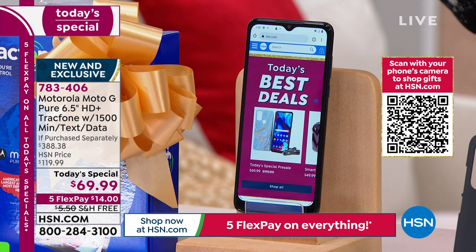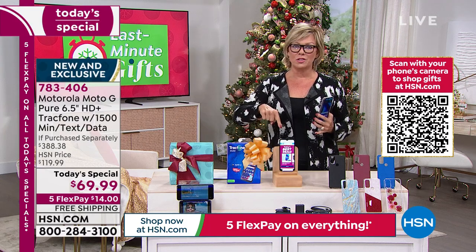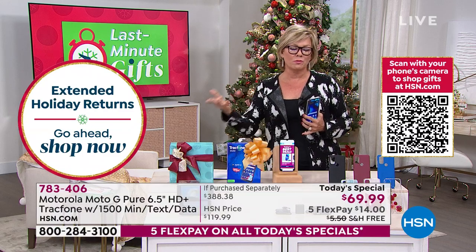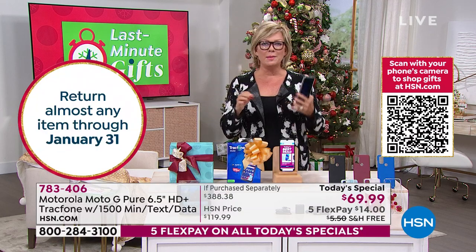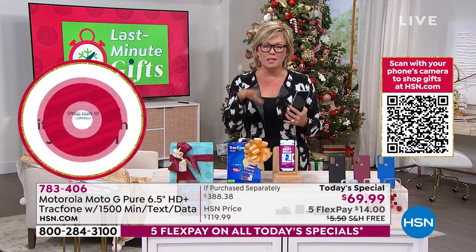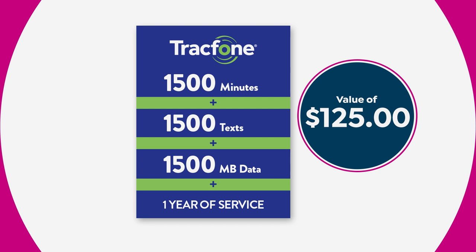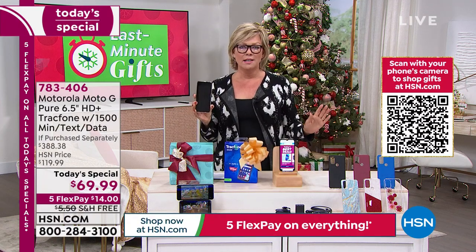You kind of want to experience this to really be convinced, because it may seem too good to be true — but it's not. HSN is the place to do these deals because we include all those extras. It's probably going to be worth a year's worth of service. If you run out of minutes or data, you can add more at any time. The $125 is the value you're getting for free by purchasing this phone tonight for $69.99 — keeping in mind the phone itself is $150.